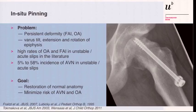The problem of C2 pinning is still very widespread. With C2 pinning you will have a persistent deformity, typically in varus tilt, extension, and rotation of the epiphysis. There are also high rates of osteoarthritis and impingement in unstable acute slips in the literature, but also high rates of AVN — very wide variation from zero, but mostly five to 58% AVN in unstable acute slips just with pinning. So the goal is actually restoration of normal anatomy and minimizing the risk of AVN and OA.